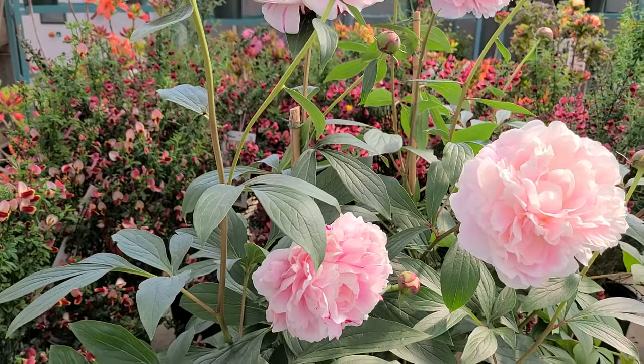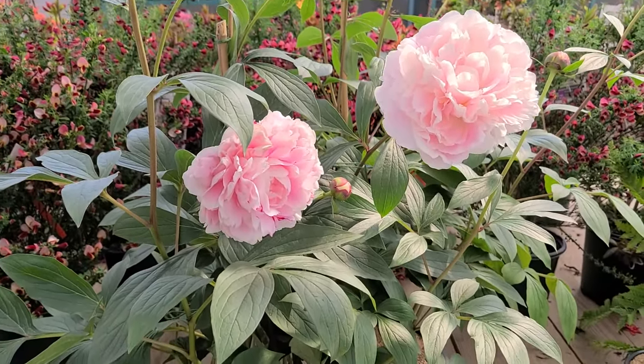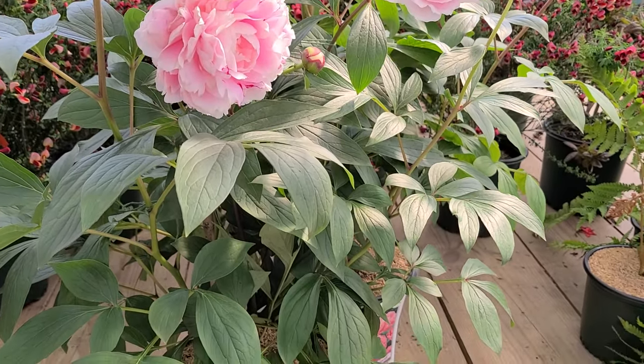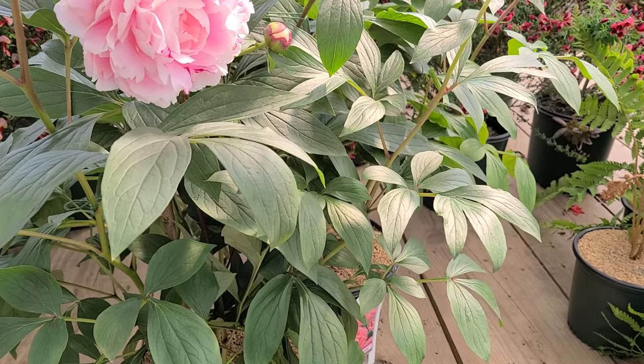It is a free flowering, easy to grow variety. All you need is a sunny, well-drained spot in an average soil. But what is important is a couple of things. The first is, when you get your plants, make sure to choose nice healthy plants like these.